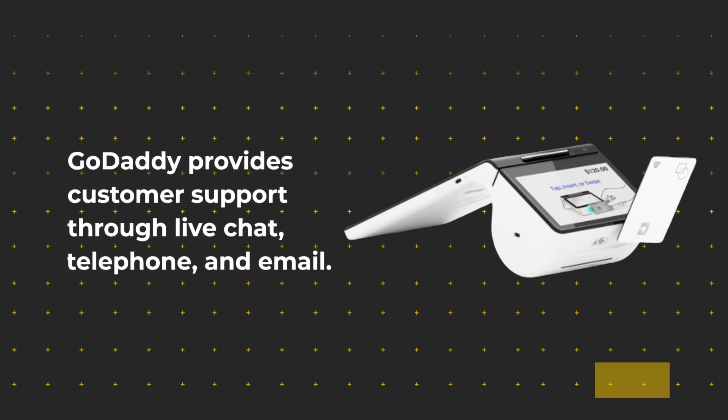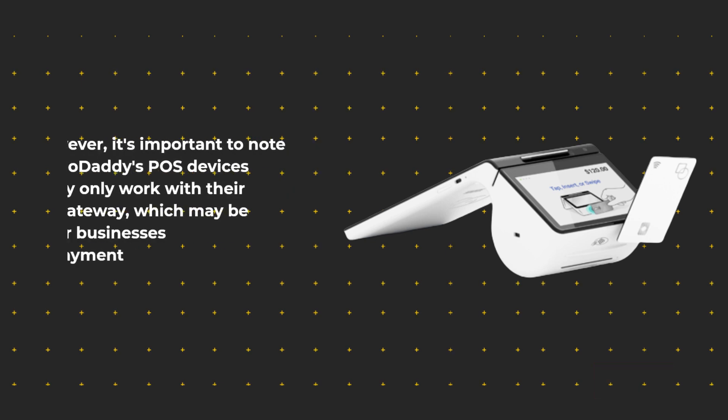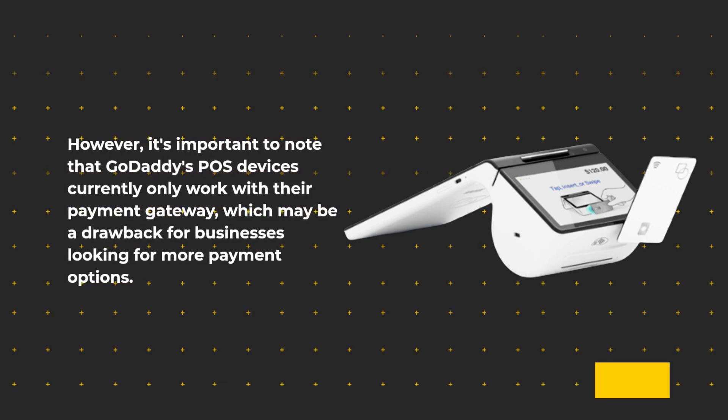GoDaddy provides customer support through live chat, telephone, and email, and their team is ready to assist you with any issues you may encounter. However, it's important to note that GoDaddy's POS devices currently only work with their payment gateway, which may be a drawback for businesses looking for more payment options.